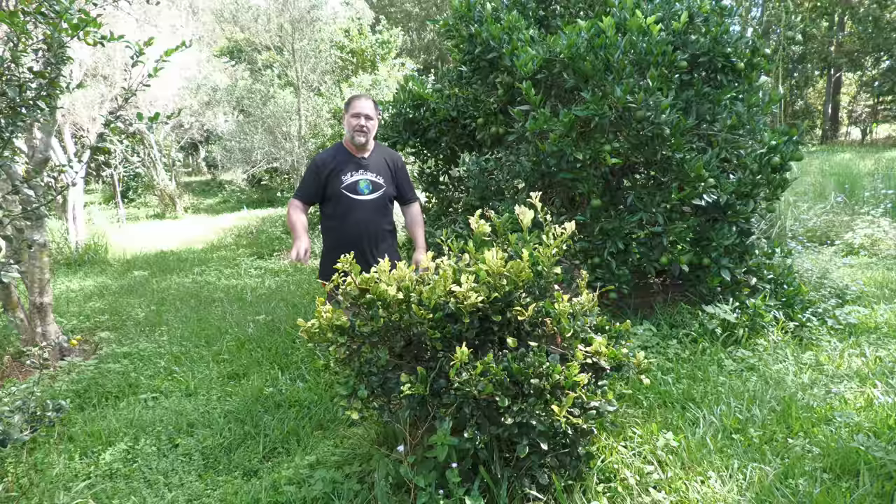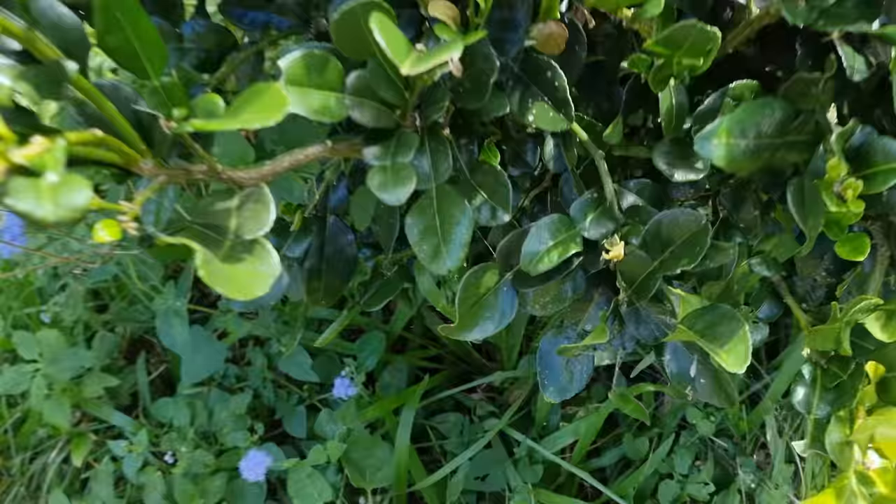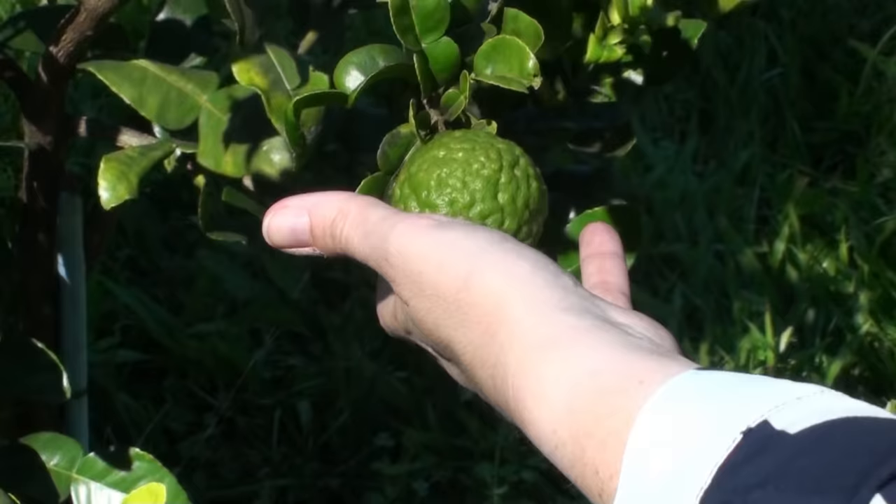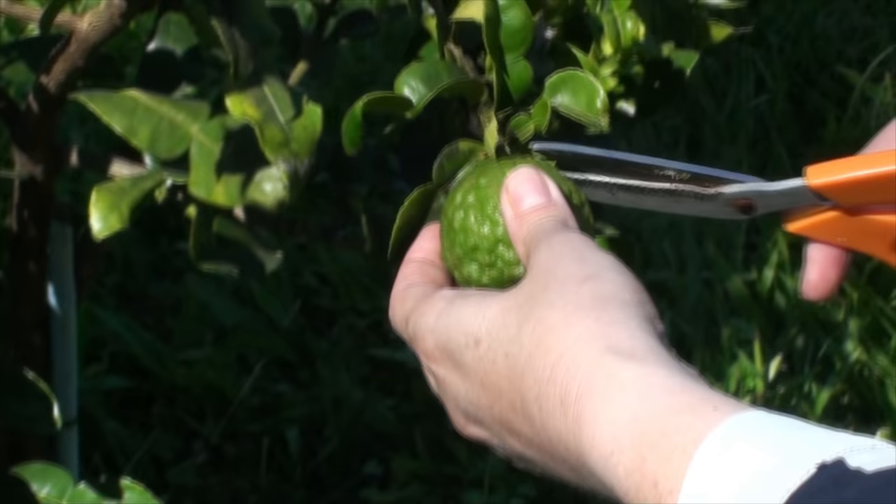Number three is kaffir lime. Speaking of coriander, if you've ever had a Thai green curry, you've probably also experienced kaffir lime leaves — finely chopped or young tender leaves added whole to give the dish a super citrus fresh hit right up the nostrils when you have a good slurp. You can use the rind of the fruit as well to flavor foods, but typically it's the hourglass shaped green leaves that are used in cooking.